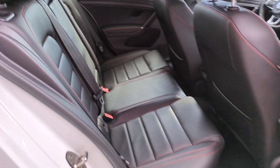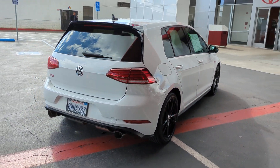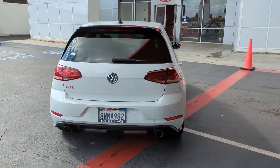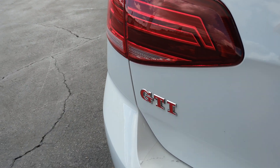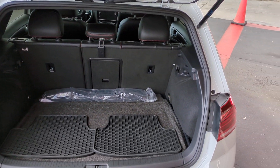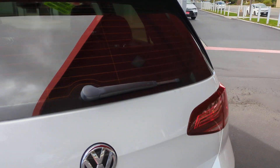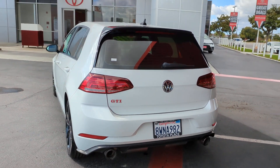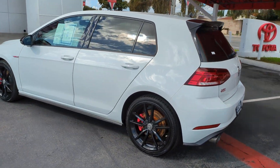Performance meets practicality in this iconic Golf GTI. See for yourself when you take it out for a test drive. Our professional staff looks forward to giving you excellent service. We'll see you next time.